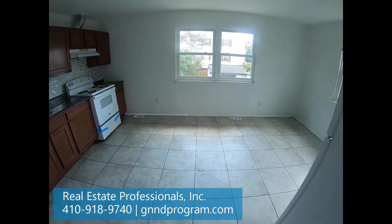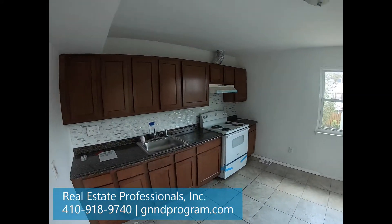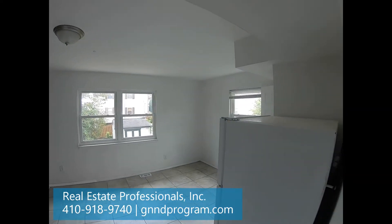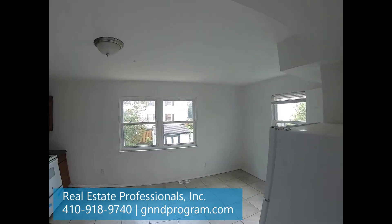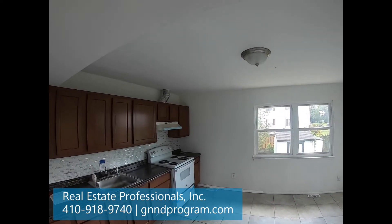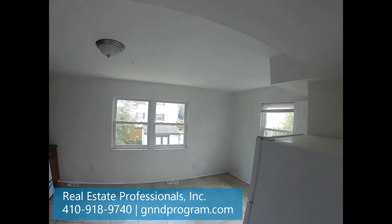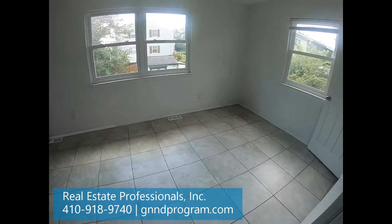Here we've got the kitchen. So the townhouse isn't huge, but for the price it's really nice. You can see the work that's been done — the walls, the floors. It's in good shape.